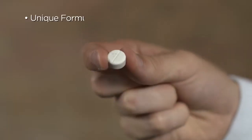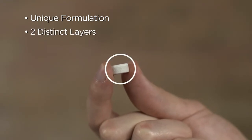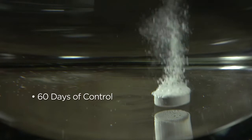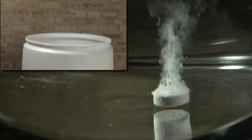Natular DT is formulated like no other larvicide with two distinct layers. One layer dissolves within 60 seconds, rapidly delivering an effective dose that will kill larvae within 24 hours. The remaining second layer of the tablet slowly dissolves over time for extended control, and because you can see when the tablet has dissolved, knowing when to retreat is easy.